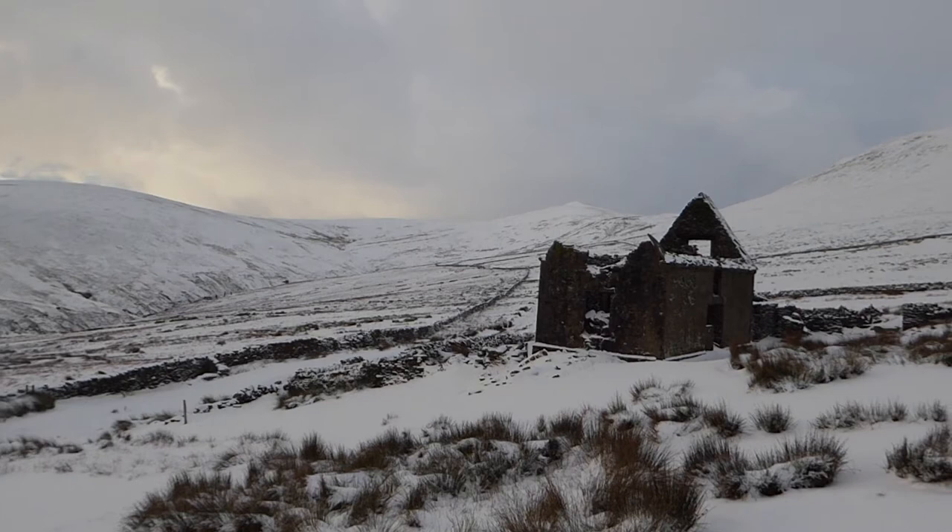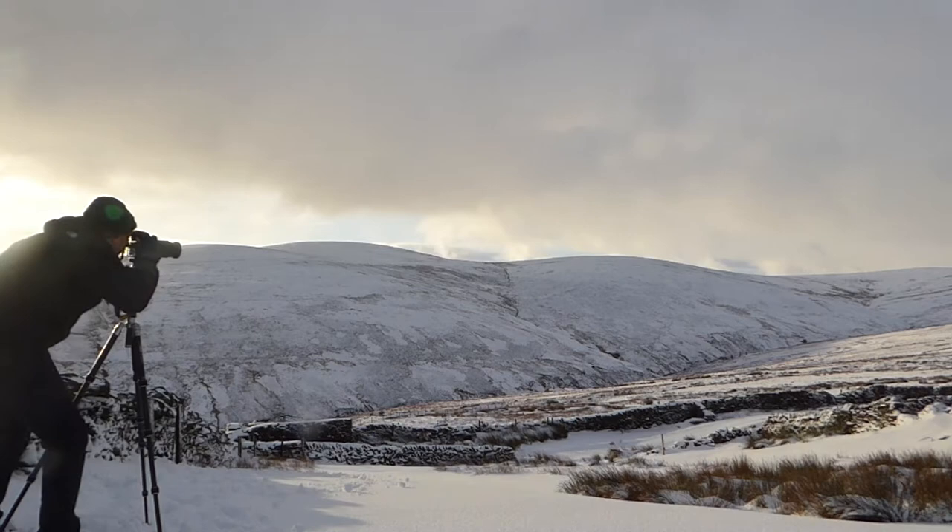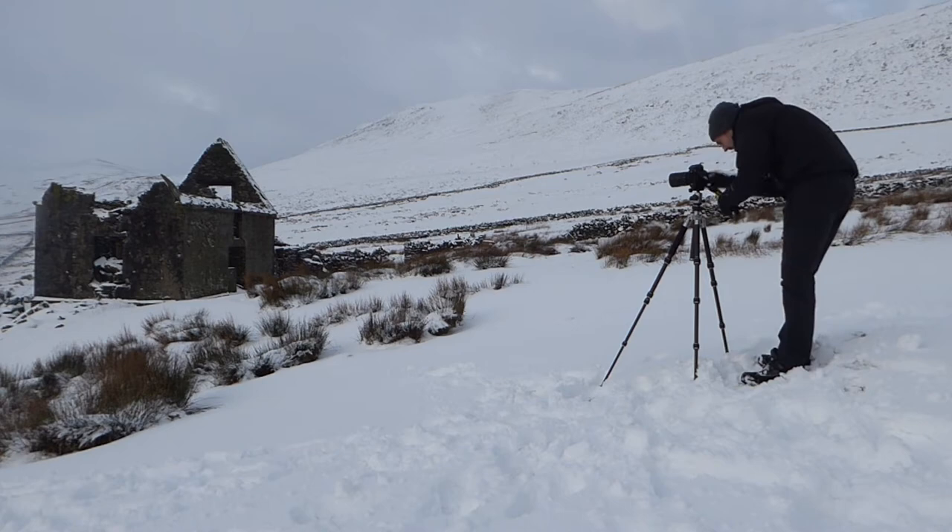I think it's worth waiting around to see if we can get the sun illuminating this foreground here. And hey presto — the sun came out and illuminated the ruin and most of the valley, allowing me to capture the composition I was looking for. The burst of light only lasted for around two minutes, but that was enough to get the shot.